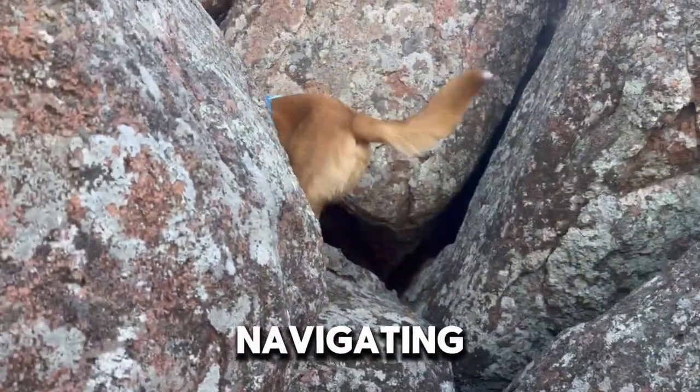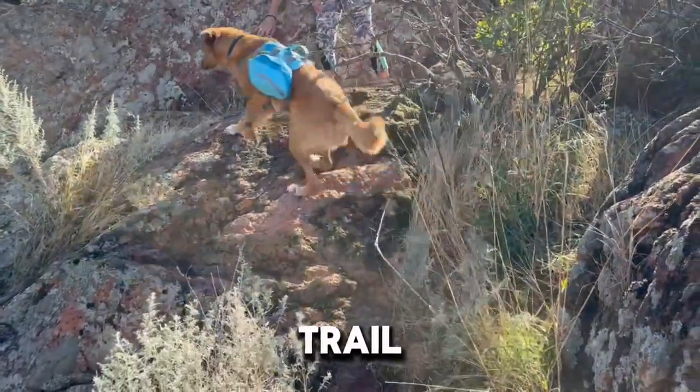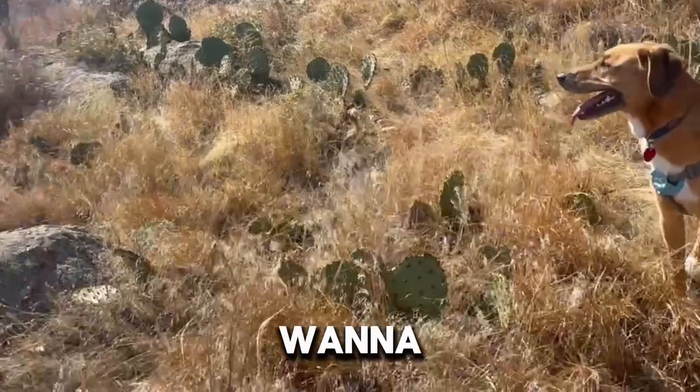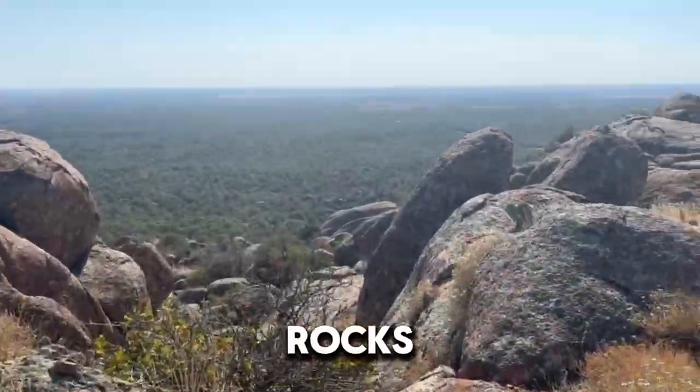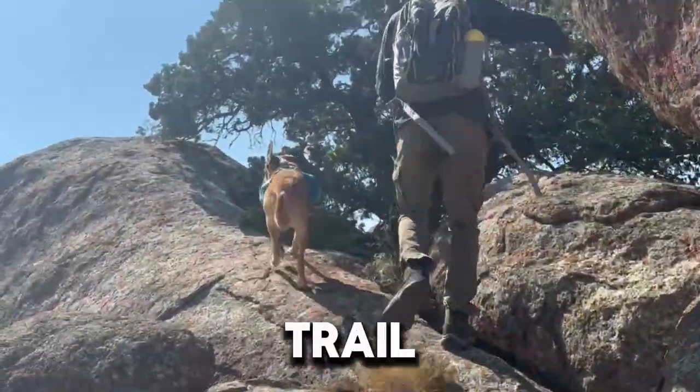Brady had some issues navigating it, but in the end he made it. The other thing is that the AllTrails trail goes the wrong direction. When you get to the trail, you're going to want to see the red arrows on the rocks. They're very few and far between, but try to follow them as best as you can because that is the actual trail.